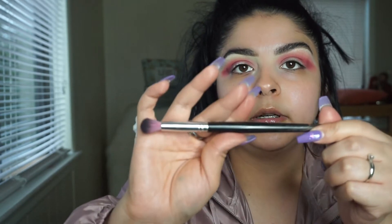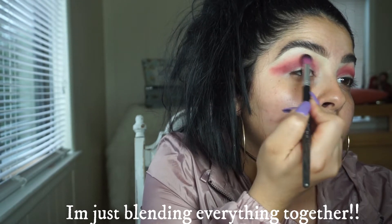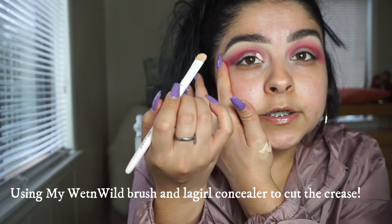I'm going in with this Sigma Beauty brush — it doesn't have a number but it looks like this. I'm sorry if you guys see my big cheeks; with the camera it seems more pronounced, but as long as you guys learn something from my videos, I don't care. When cutting the crease, try to take little steps — don't go all the way, especially if you're just starting out, because you'll get confused and mess it up.